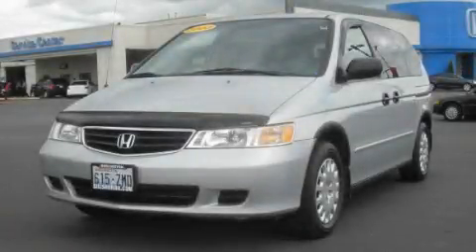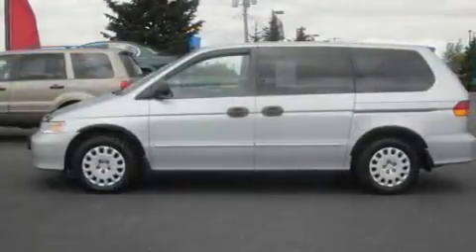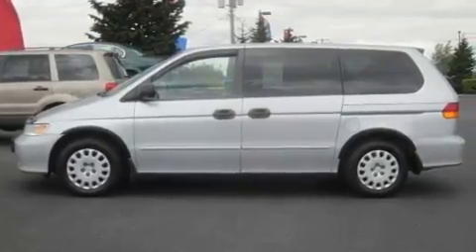This is a 2003 Honda Odyssey, room for the entire family. It has a 3.5-liter 6-cylinder engine and a 5-speed automatic transmission.